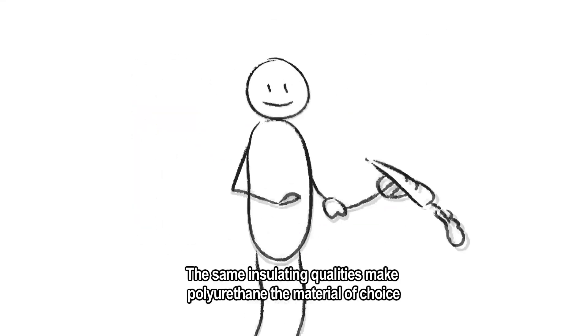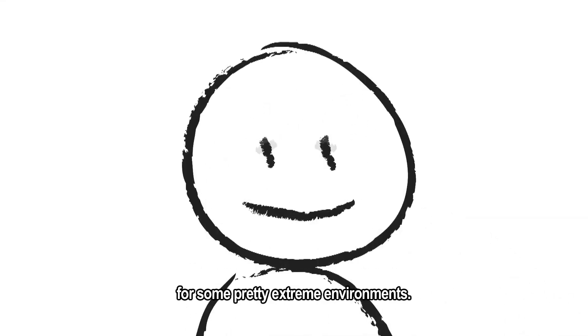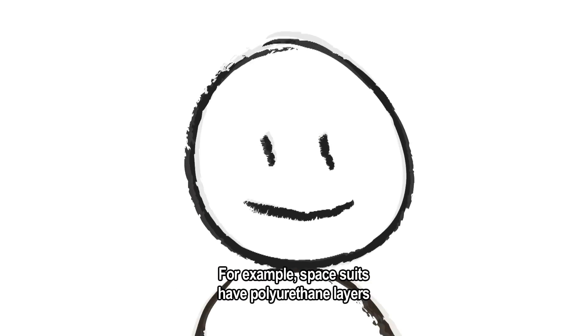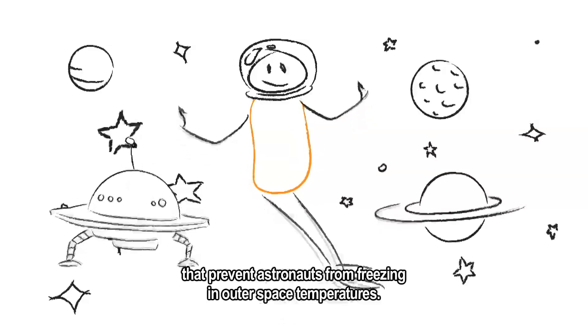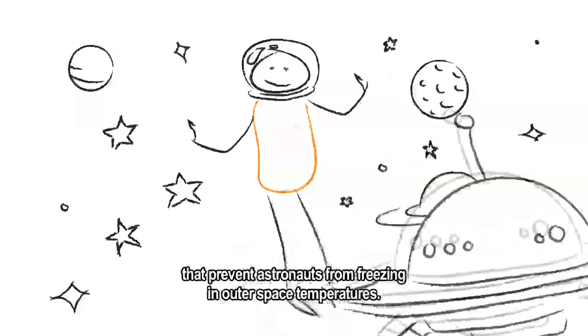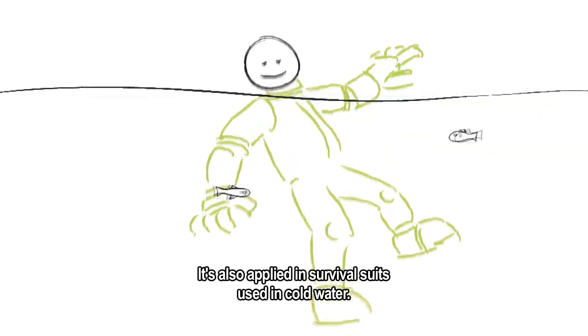The same insulating qualities make polyurethane the material of choice for some pretty extreme environments. For example, space suits have polyurethane layers that prevent astronauts from freezing in outer space temperatures. It's also applied in survival suits used in cold water.